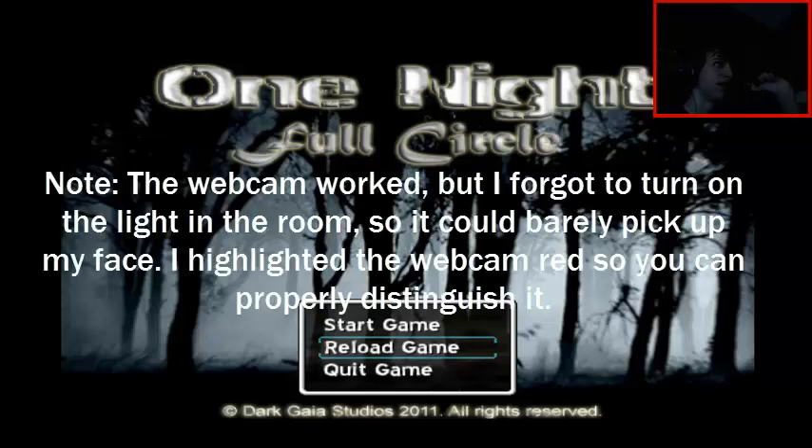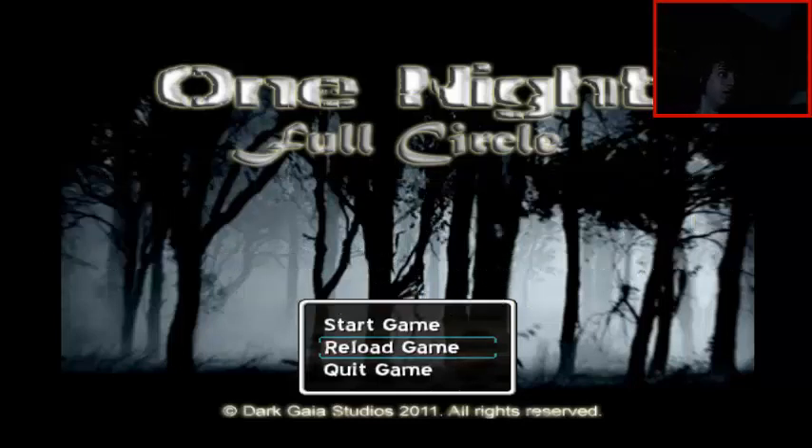Hello YouTube, my name is SanchoFreak7 and we are back with One Night Full Circle. Let's get into this.